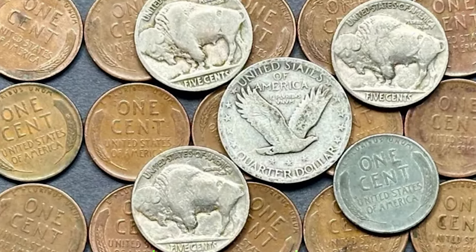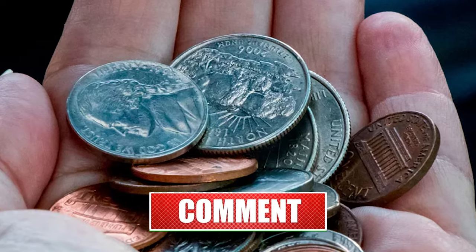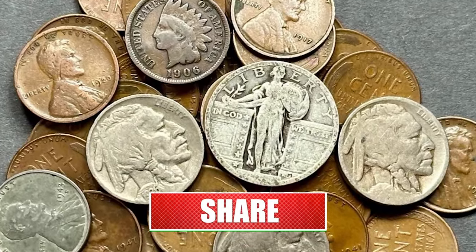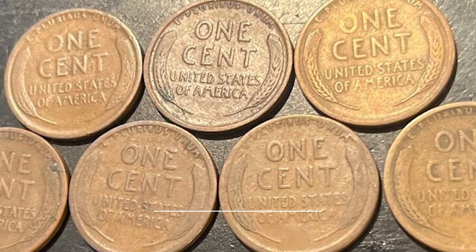Hello dear coin collectors and numismatic enthusiasts. Today we are diving deep into the world of numismatics with 7 super rare US coins that fetch large sums at auctions. Hit that subscribe button below and let's get started.